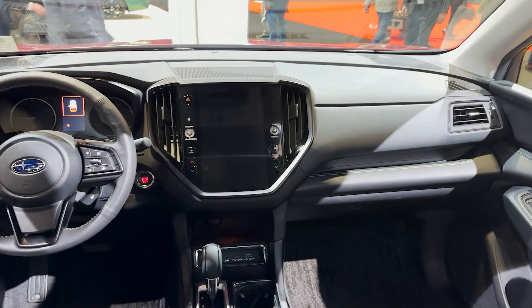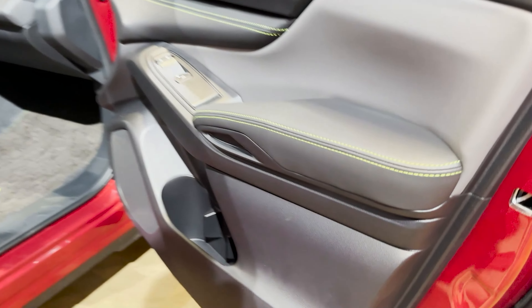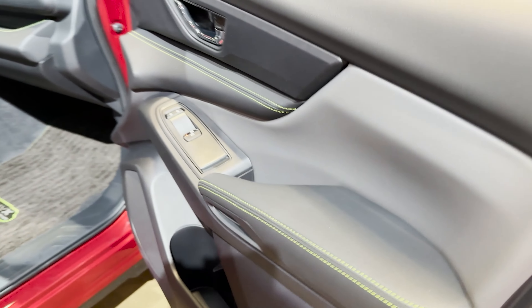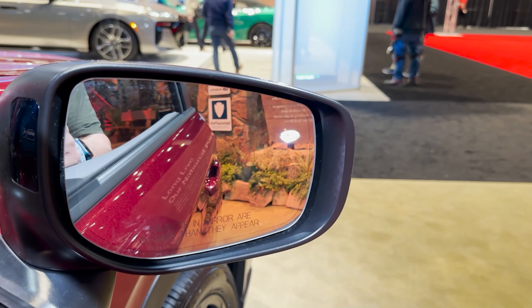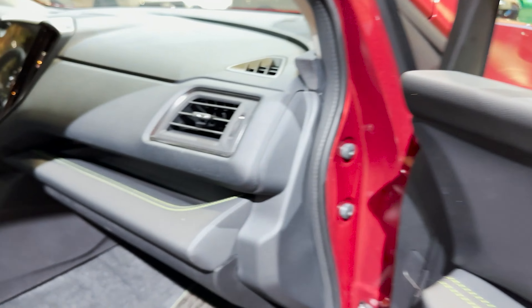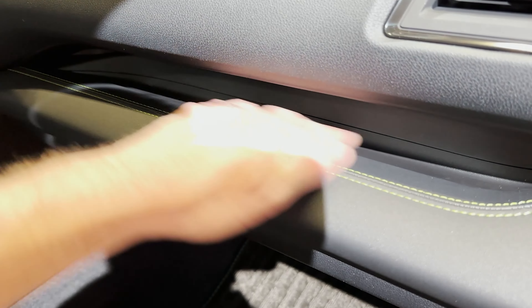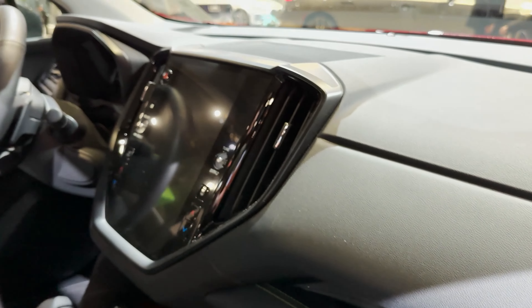We've got the Subaru logo embossed inside. As you see on some midsize SUVs, we've got storage and a little shelf. And there's an 11.6-inch screen — certainly cool. It just seems like a good all-around vehicle.